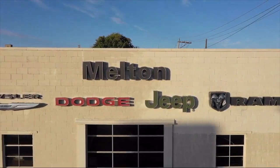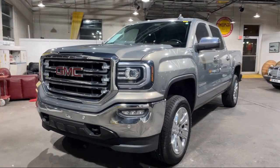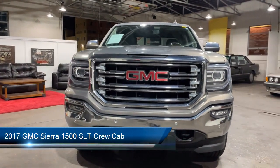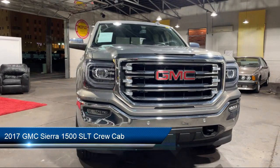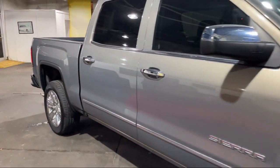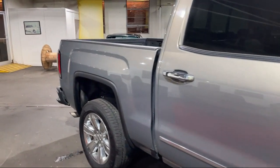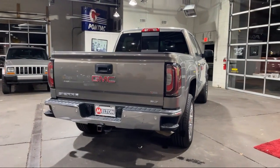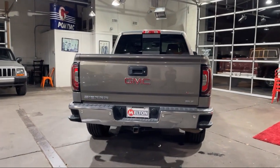Welcome to Melton Chrysler Dodge, and here's a look at another one of our hand-selected vehicles from our inventory. It comes equipped with HD radio, power sunroof, heated front seats, theft deterrent system, power folding and adjustable heated outside mirrors, and a split fold-down rear seat.